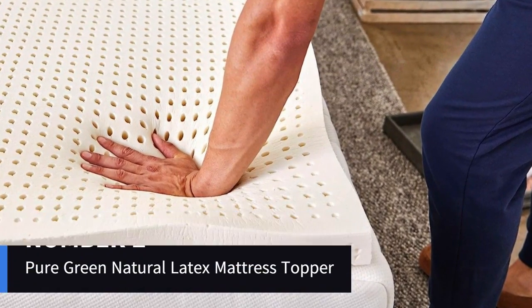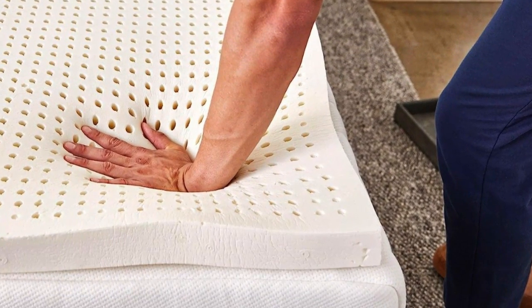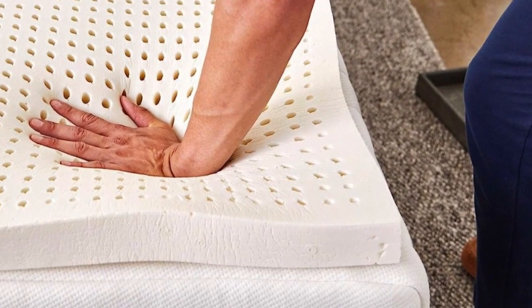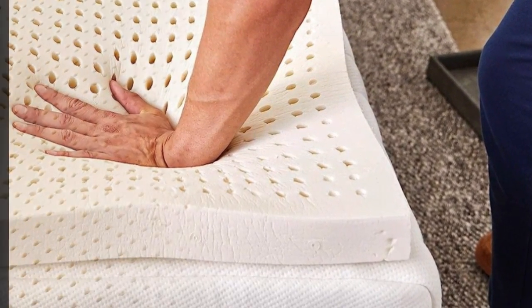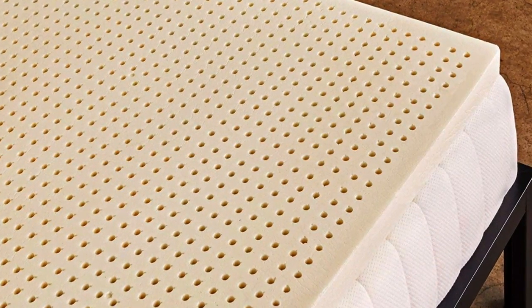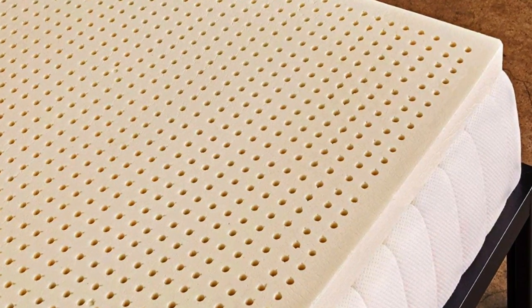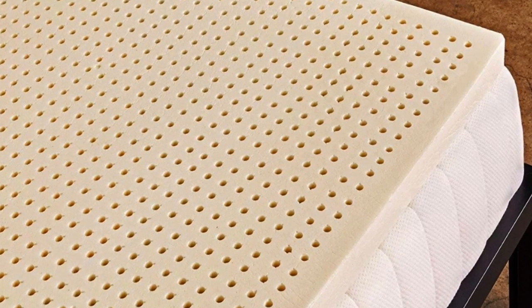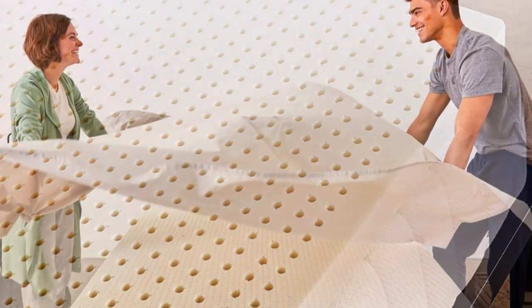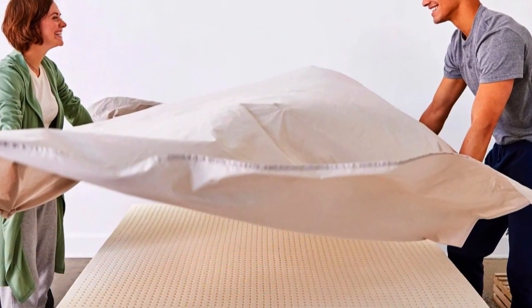Number 2. Who it's for? People who want foam cushioning without the sinking sensation of memory foam. This springy yet dense topper will allow your body to rest on the surface while the foam hugs pressure points. Why it's great: latex toppers tend to be very expensive, but the Sleep-On Latex Pure Green Natural Latex topper is one of the most affordable and well-reviewed options we found.